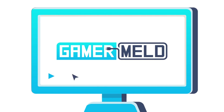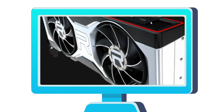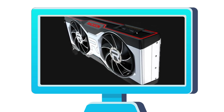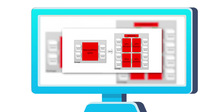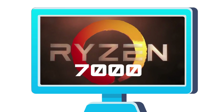Welcome everyone to Gamer Melt! Today I've got some really big stories, starting with a bunch of new information on the upcoming RX 6700 XT and 6700 non-XT GPUs, AMD's first MCM GPU gets leaked, and new information on AMD's Ryzen 7000 desktop and mobile processors.